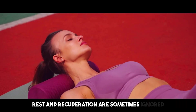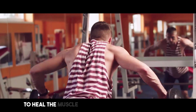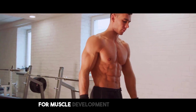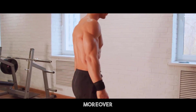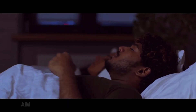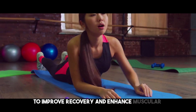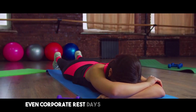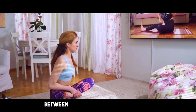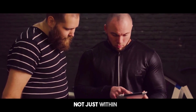Rest and recuperation are sometimes ignored parts of an effective fitness regimen. When you rest, your body gets a chance to heal the muscle tissue destroyed during activity. This repair mechanism is necessary for muscle development and adaptability. Enough rest helps your body to recover energy resources and lower the chance of damage. Aim for seven to nine hours of excellent sleep each night to improve recovery and enhance muscular development. You can incorporate rest days into your exercise split, enabling your muscles to recuperate completely between strenuous training sessions. Muscular development and repair occurs outside the gym, not just within it.